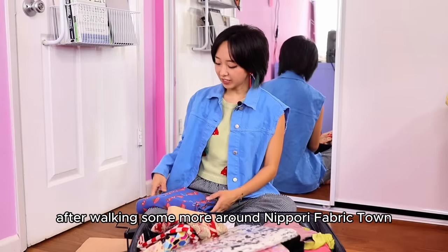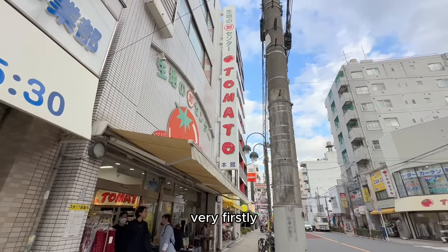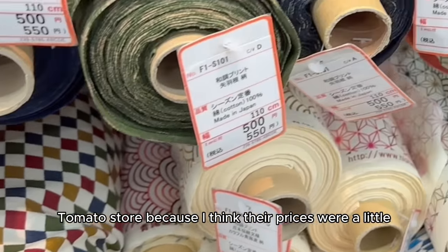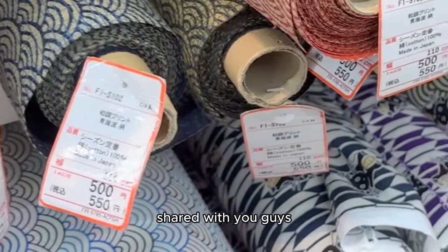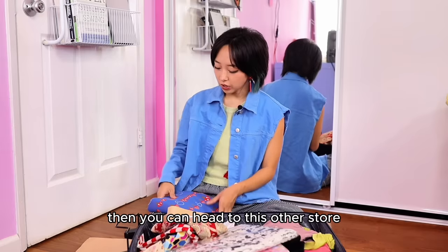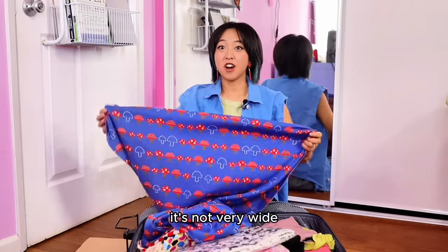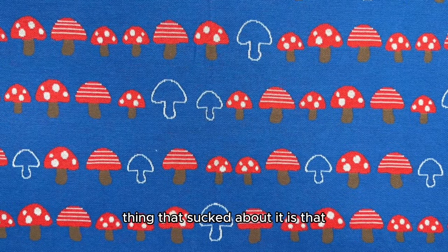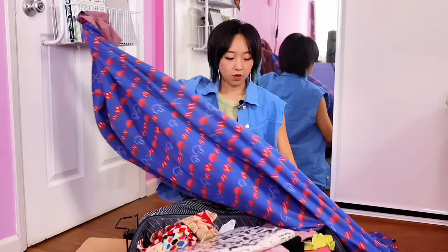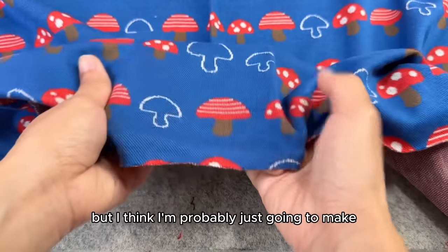After walking around Nippori Fabric Town some more, I stopped into the big Tomato store, and I actually recommend stopping into that one first because their prices were a little bit cheaper than the first store I shared, and they had some of the same prints too. So stop by there first, and if you don't see anything you like then head to the other store. But at the big Tomato store I found this epic mushroom print knit. It's not very wide, so you would need a lot of this fabric if you wanted to make anything bigger than a t-shirt — which is why I ended up getting two yards of it. I think I'm probably just going to make a simple t-shirt from this.